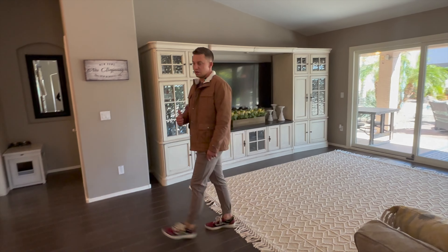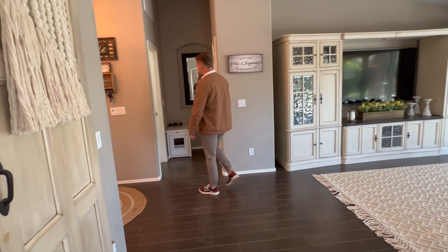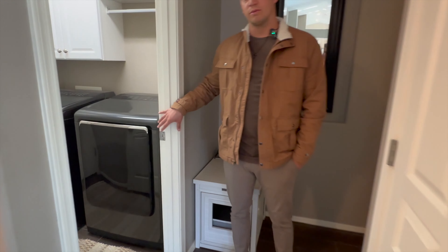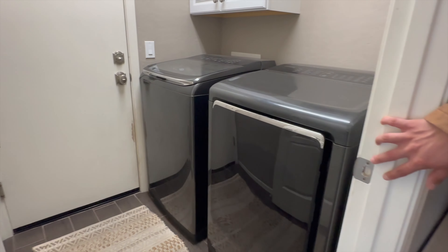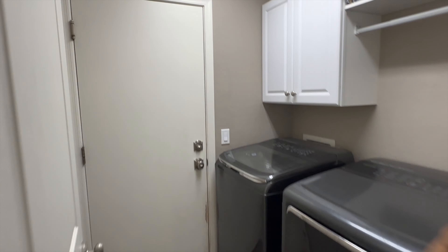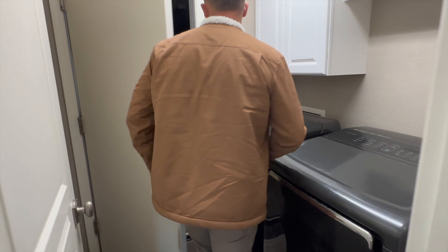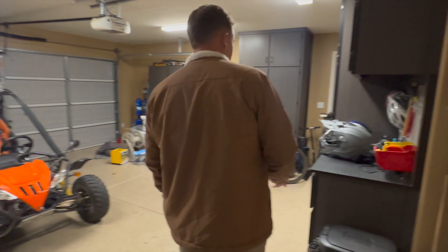I'm going to take you through to the laundry room and the master first. As you walk through here you'll notice the laundry room that leads to your two-car garage — plenty of space for all of your toys, cars, and more, so nothing's getting parked outside in the Arizona heat.